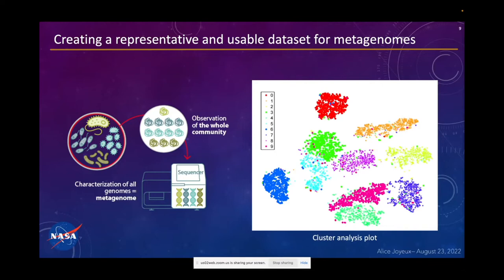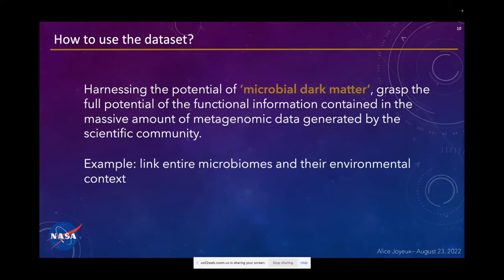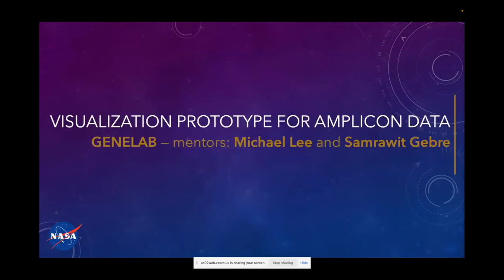I don't know yet if my small dataset is representative, but if it is, we will be able to use it to perform deep learning algorithms and capture the potential of this microbial dark matter, which we don't really know what it is. We will be able to link entire microbiomes with their environment. This project is about analyzing data, and in the future when we have results, we will want to visualize them — and that's the goal of the second project, even though it's for completely different data.